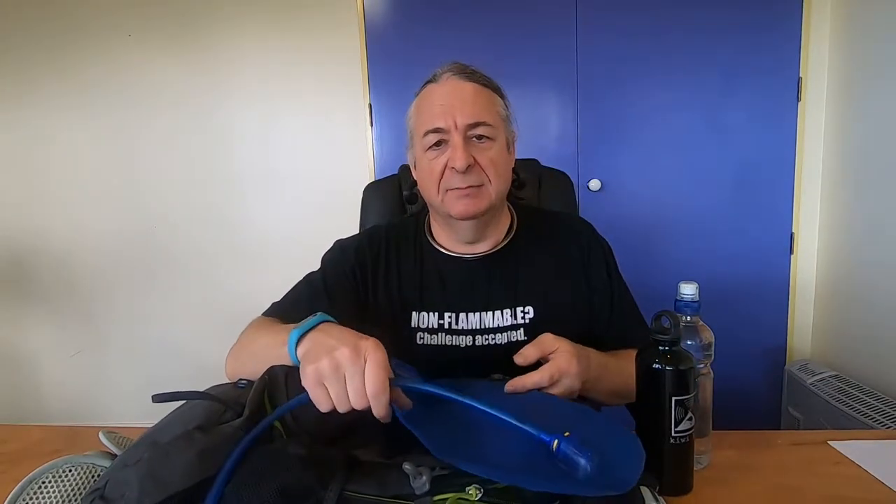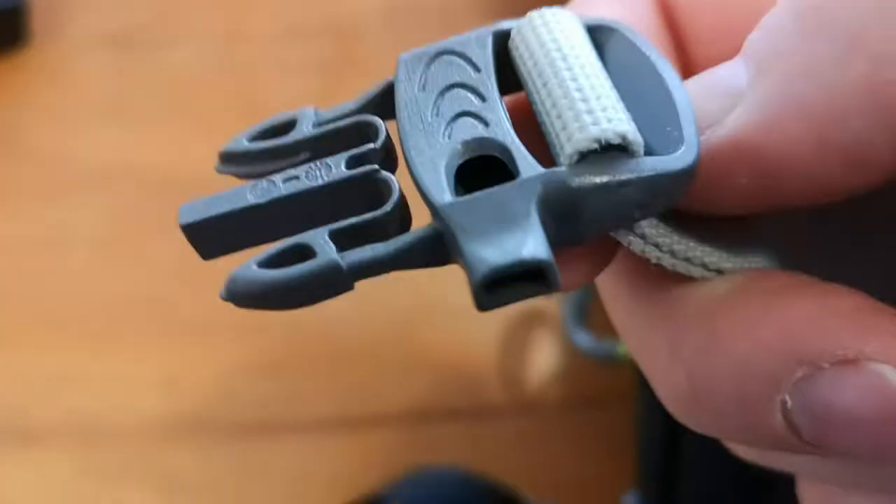I was carrying about three kilos of sharp pointy lockpicks around most of the time, and I wasn't really happy about the concept of perforating the bag. Interesting side note: this bag has an ear-piercing whistle on it.